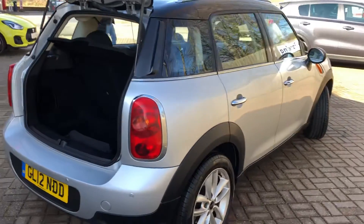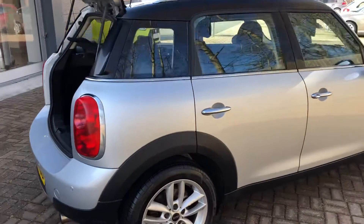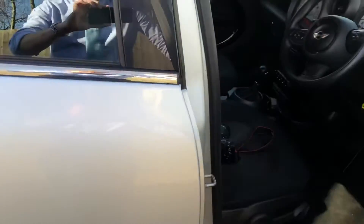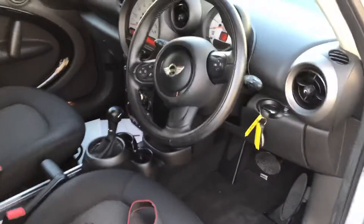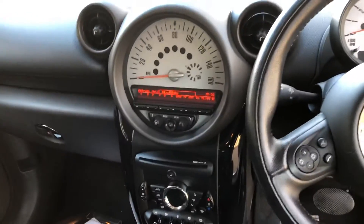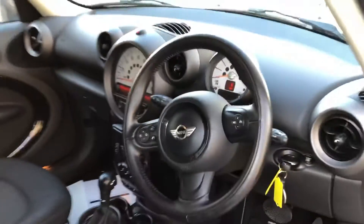This Mini has done just under 47,000 miles. Really clean. Just the cockpit and obviously that Mini dash, just a globe right in the middle.